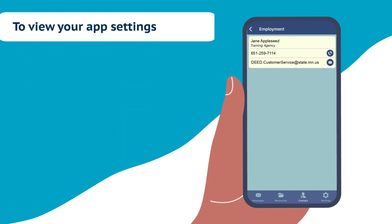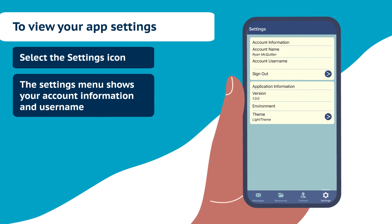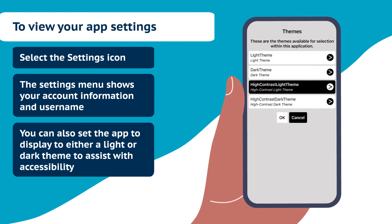To view your app's settings, select the Settings icon. The Settings menu shows your account information and username. You can also set the app to display either a light or dark theme to assist with accessibility.